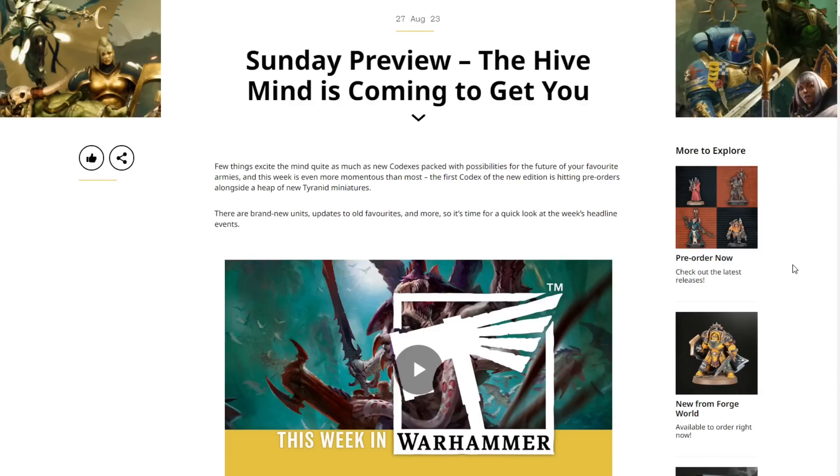Sunday preview — the hive mind is coming to get you. Few things excite the mind quite as much as a new codex packed with possibilities for the future of your favorite armies, and this week is even more momentous than most. The first codex of the new edition is hitting pre-orders alongside a heap of new Tyranid miniatures. There are brand new units, updates to old favorites, and more.